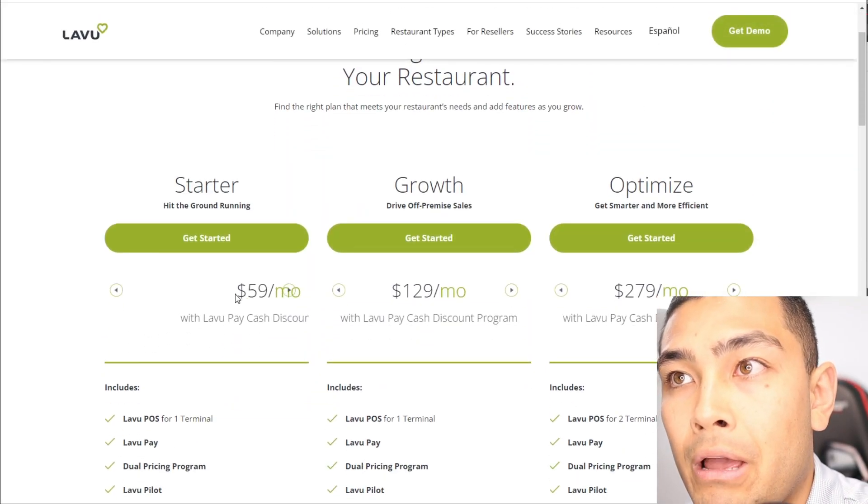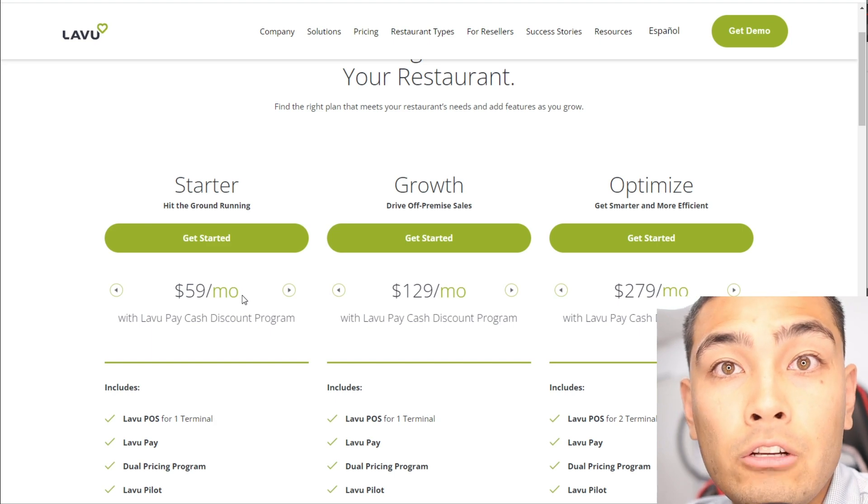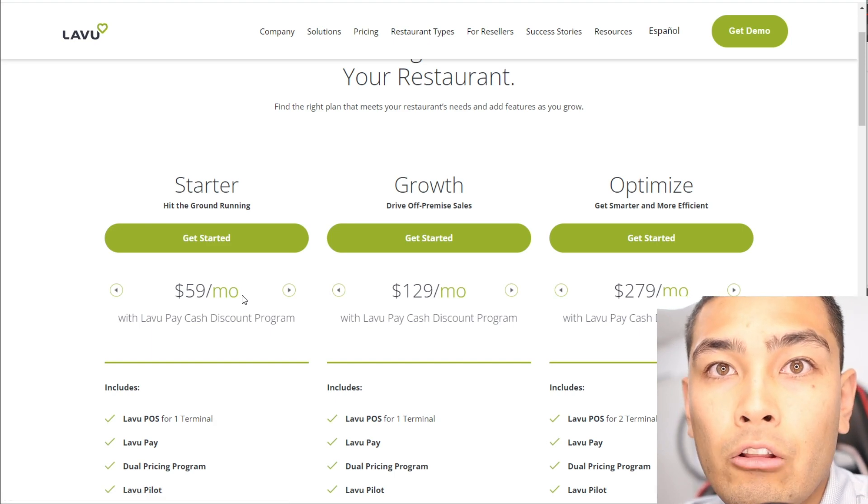With the Starter package at $59 per month plus $60 hardware financing, your total all-in cost is about $120 per month. Keep in mind you'll save a lot of money because you don't have to pay credit card processing fees — you pass those to your customer. That's something you can't do with Square, Toast, or the other big POS companies, which force you as the business owner to pay those fees.